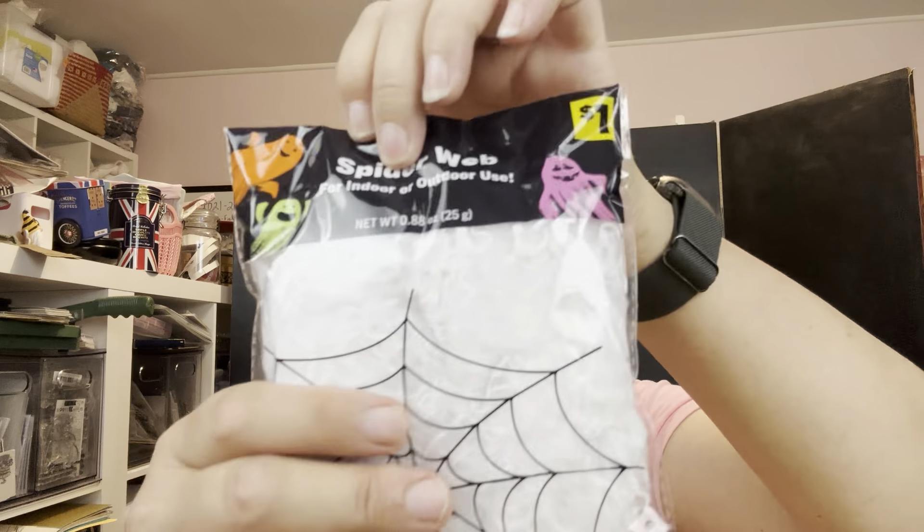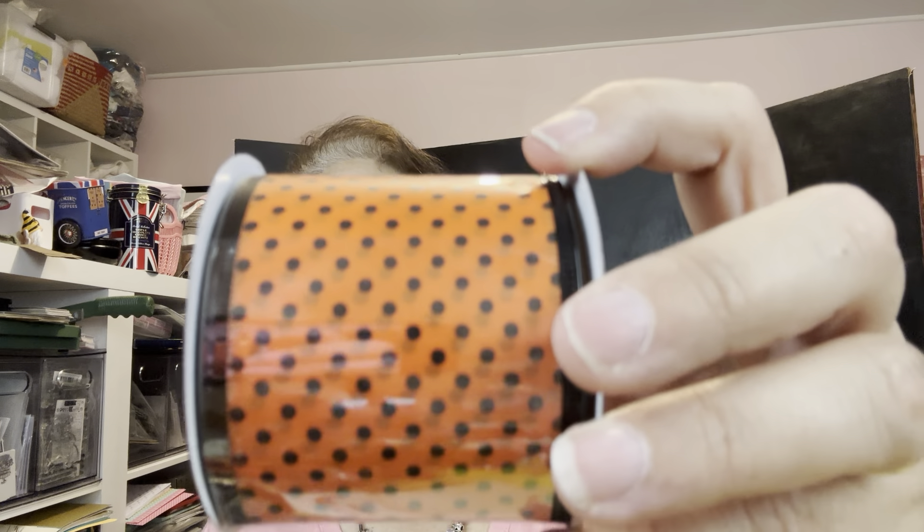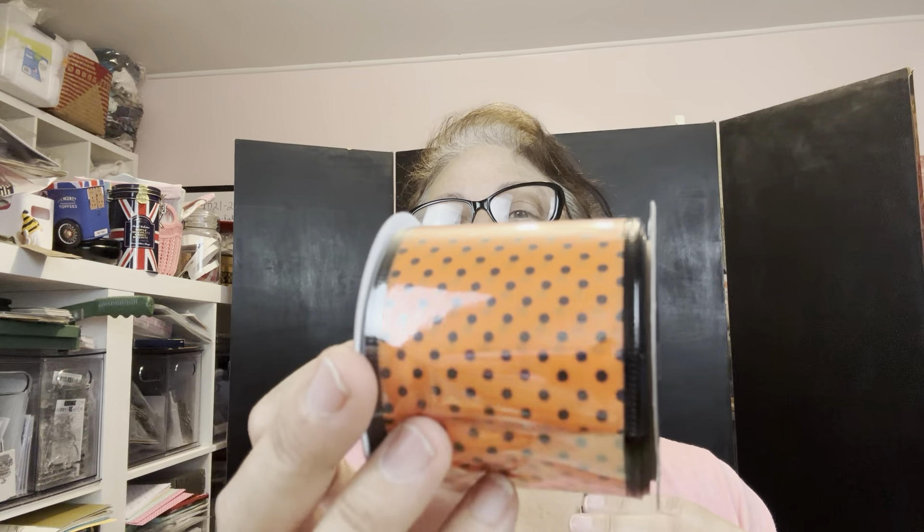I did buy this thing of spiderwebs because this was only a dollar as opposed to the $1.25. And I did pick up this one ribbon because I love it — I just love the simplicity of it. I love the polka dots and the orange and black, just like what I was looking for when I did the bees. I think this is just really nice and it goes so well with my Halloween themes. I wish I could find that in paper — those exact colors.